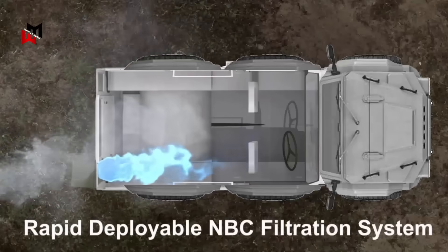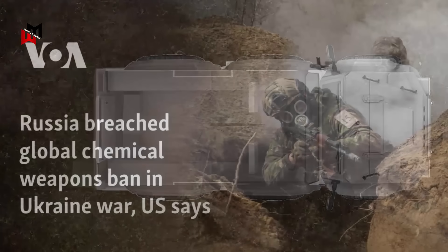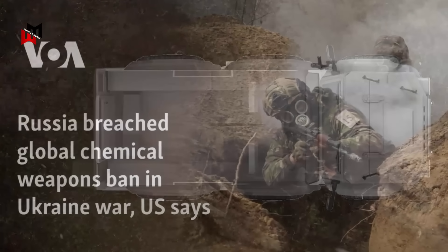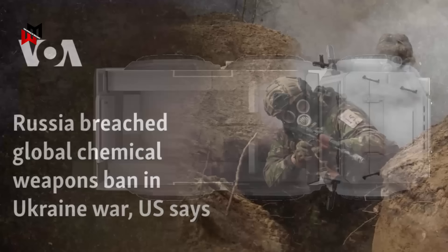NBC filtration ensures operability in chemical or radiological scenarios, a growing concern given Russia's documented use of such agents. These attributes position the vehicle as a cornerstone for the British Army's future force structure.